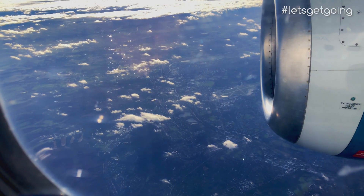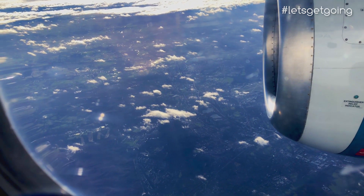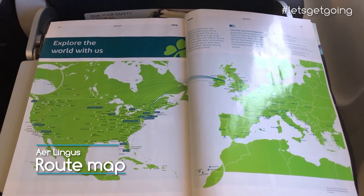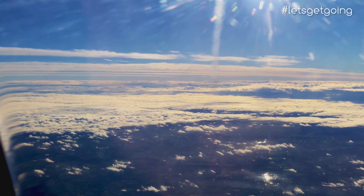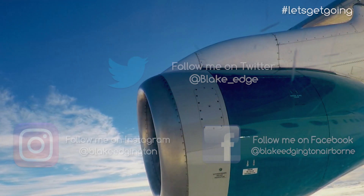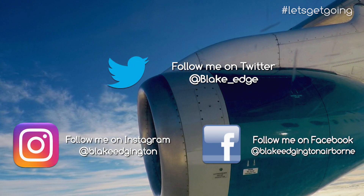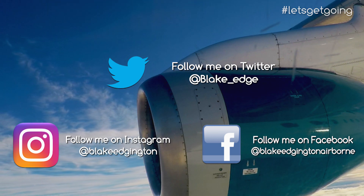If you'd like to experience the RJ85 with Aer Lingus, this aircraft only operates between Dublin and London City on a regular basis, but Aer Lingus do fly to over 100 destinations across Europe and North America, and I'm sure I'll try a long-haul flight from Dublin myself at some point. Don't forget that by following my social media accounts you can keep up to date with my upcoming trips, so make sure to follow me on Facebook, Instagram or Twitter, and of course please subscribe right here on YouTube.